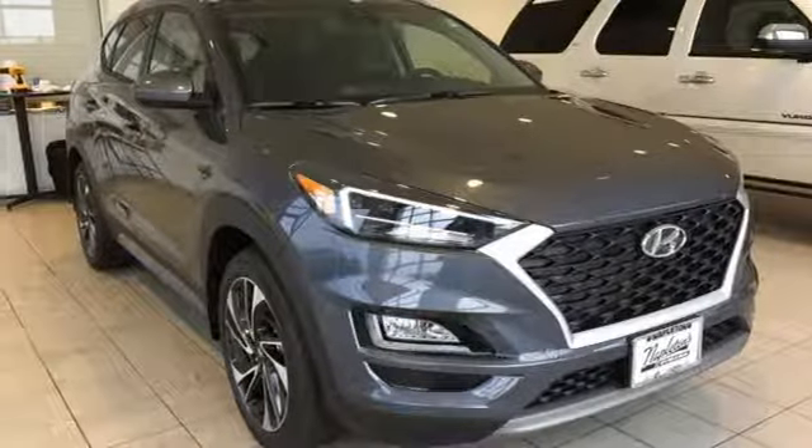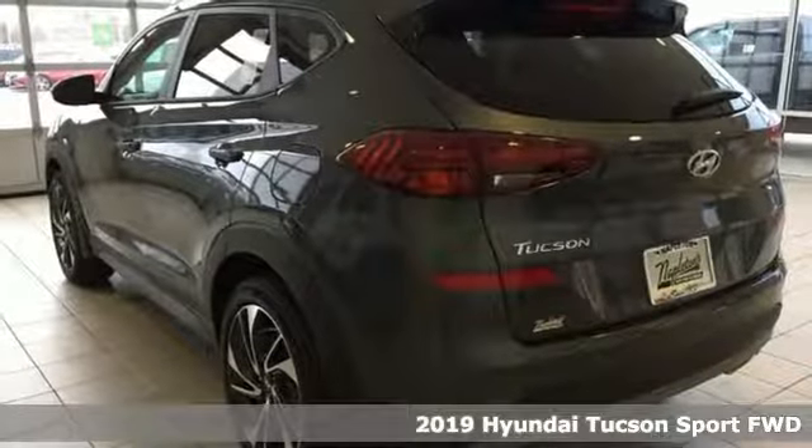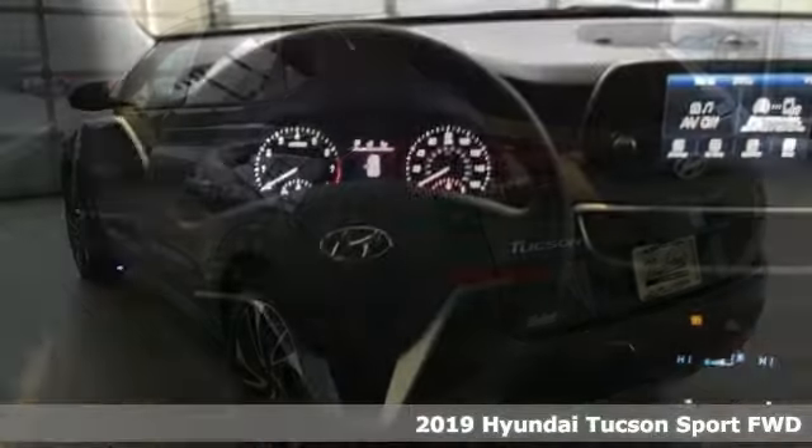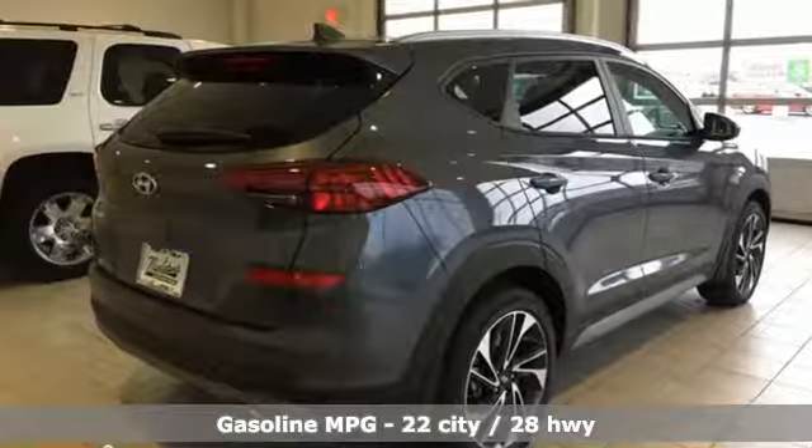It's the new 2019 Hyundai Tucson. Premium space, spirited performance, and a healthy dose of fun for all who ride inside. And it comes with all the amenities you need.